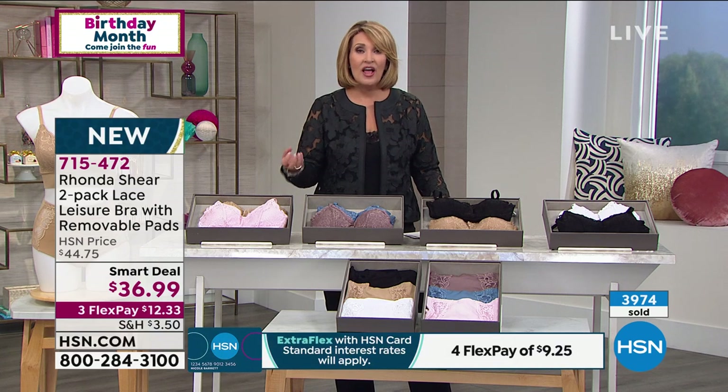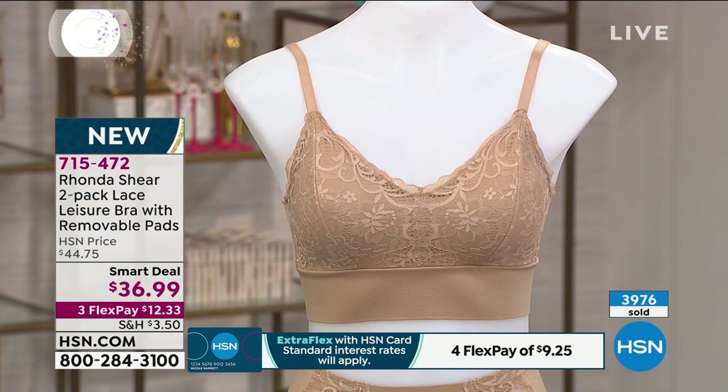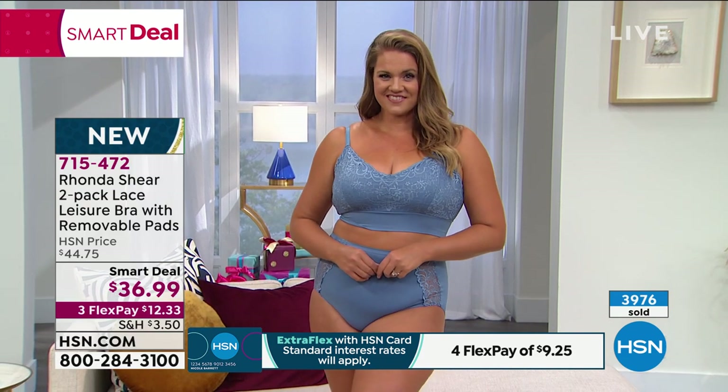It's a smart deal, which is like a today's special — a limited time offer. I think you're going to absolutely positively love these bras. For $36.99, forget about it — $12.33 on FlexPay. Go for it. Small through 3X are the sizes available.